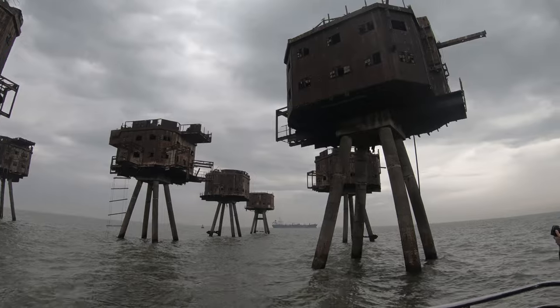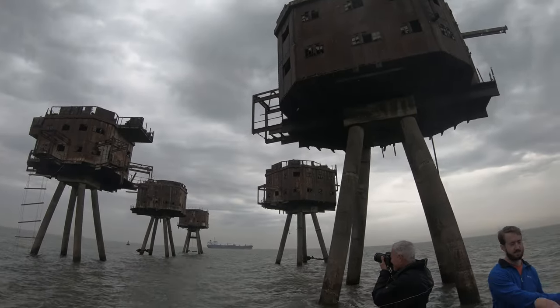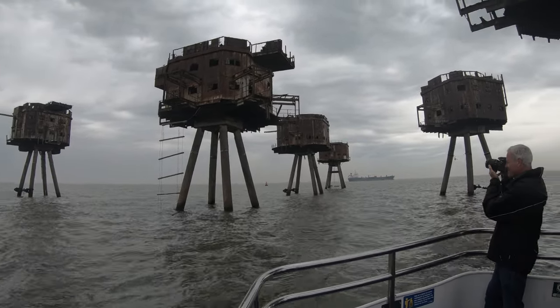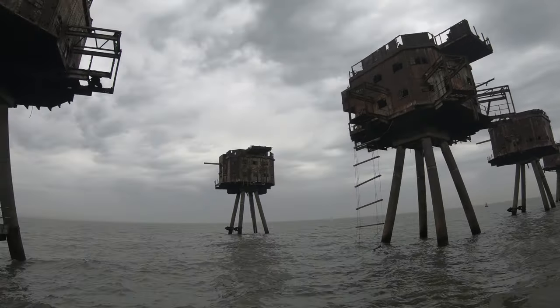At Red Sands today, one of these towers is serviced by the charity Project Red Sands. Although it is obviously difficult to fight the force of the sea and save what are possibly England's most isolated ruins from decay.